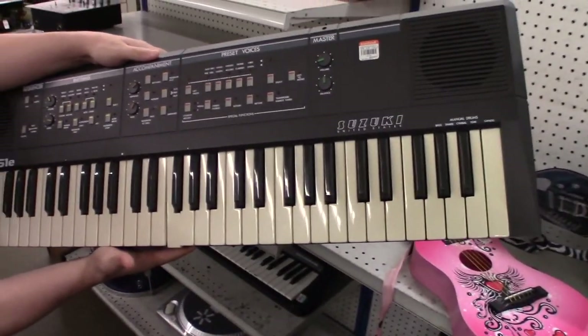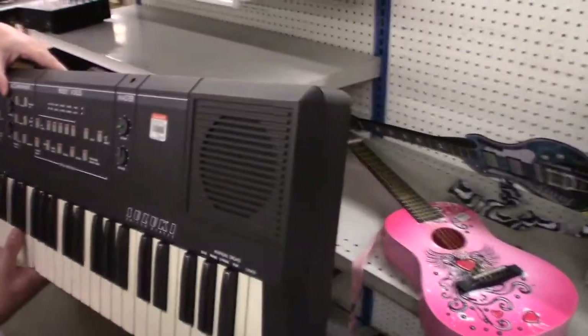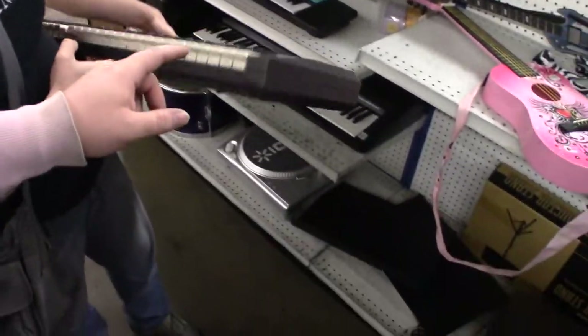Daria found a Suzuki keyboard — I've never seen one of these before. It's a very quirky looking device. They wanted 40 bucks for it.